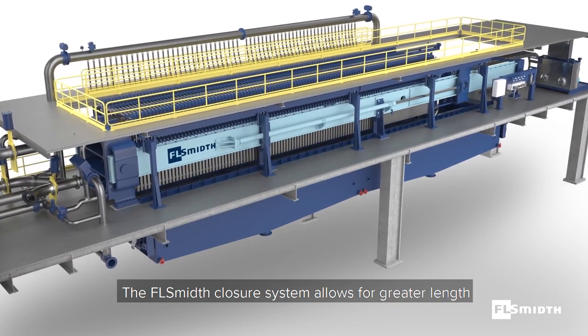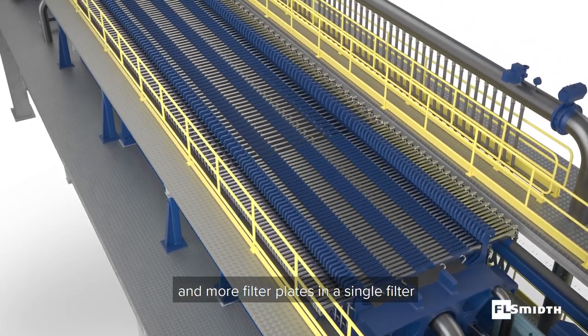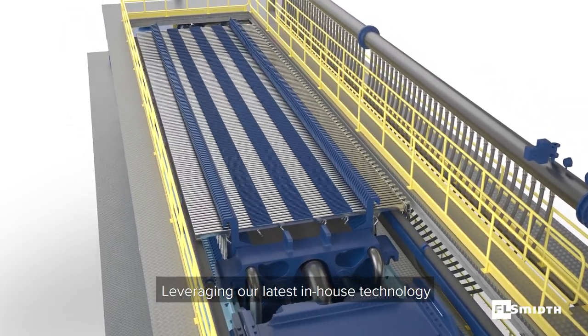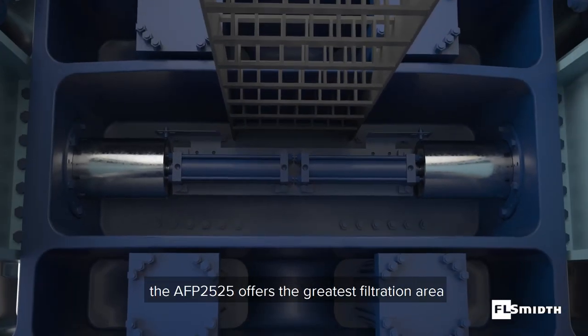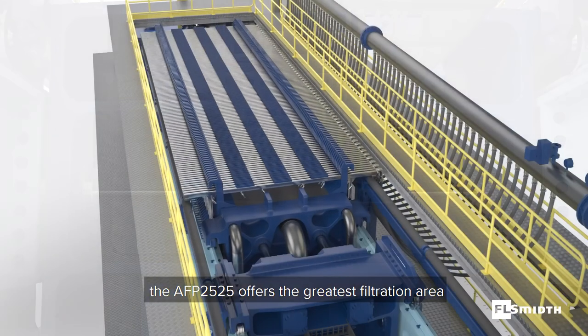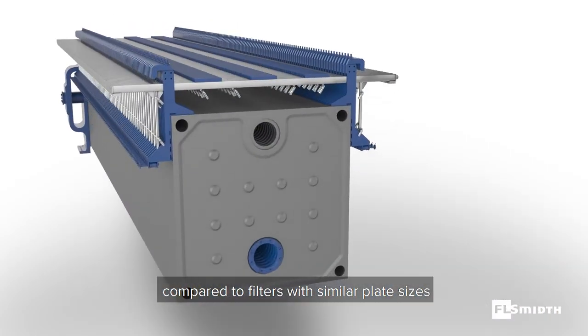The FL-SMID closure system allows for greater length and more filter plates in a single filter. Leveraging our latest in-house technology, the AFP2525 offers the greatest filtration area and highest production capacity available compared to filters with similar plate sizes.